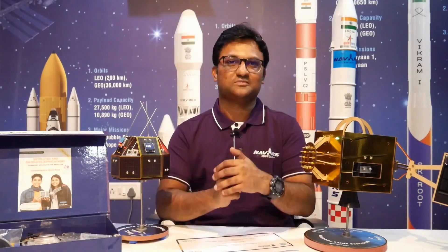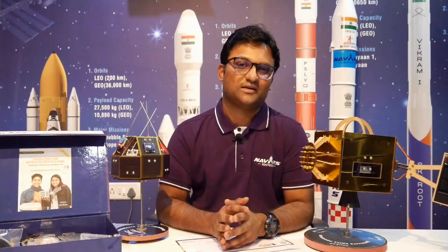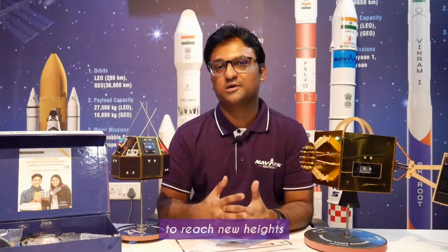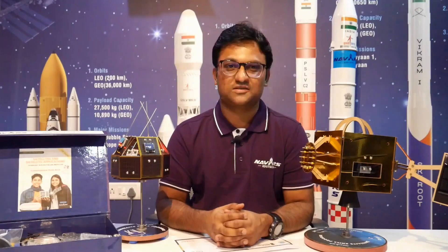And remember, in this competitive world, competency is the key. The 21st century belongs to space, so let's equip our students with the skills to reach new heights. Thank you. Jai Hind.